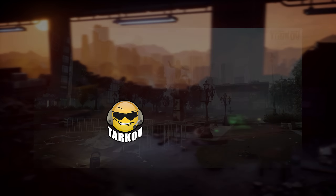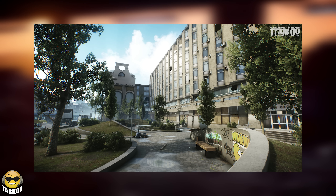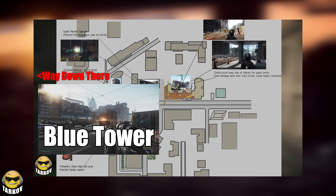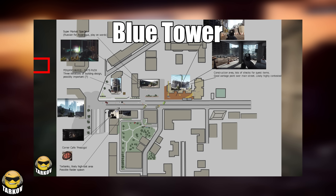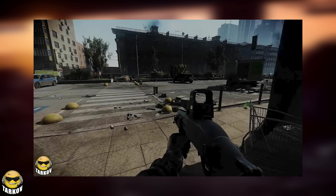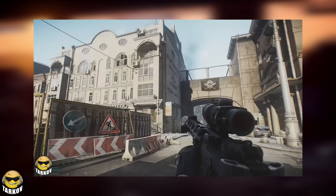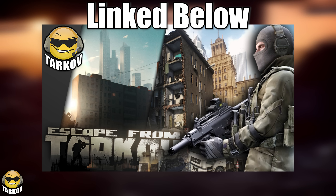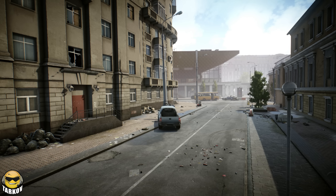BSG has just shown us some new screenshots of the Streets location, which actually confirms my thoughts on the layout. If you haven't seen it yet, I spent way too much time looking at the information and views we had for the Streets location over the past year or so and mapped out what it should look like based off of those views. Spoilers — I was right about a significant portion of that. The other parts we just don't have enough information about. But we do now have an almost perfect understanding of the layout for a very large portion of the Streets location thanks to one of these shots we got today.